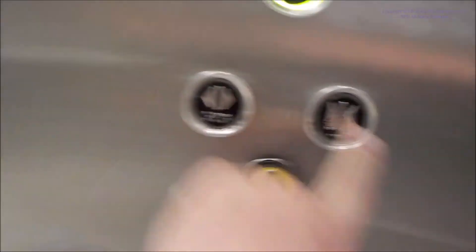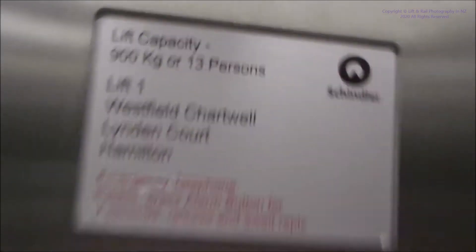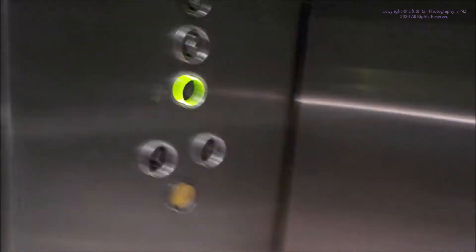Not very fast because it's still got the original motor, I believe. We're at 3. Here's your cab. Basic lift capacity 900 kgs or 13 persons. These fixtures in green.